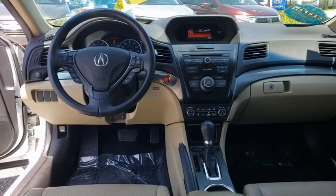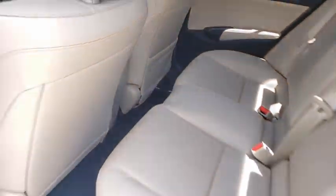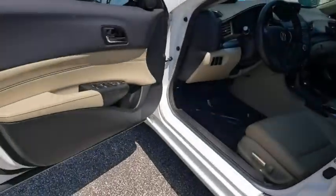Keyless entry, steering wheel audio controls, backup camera, anti-lock braking system, traction control, stability control, Bluetooth.